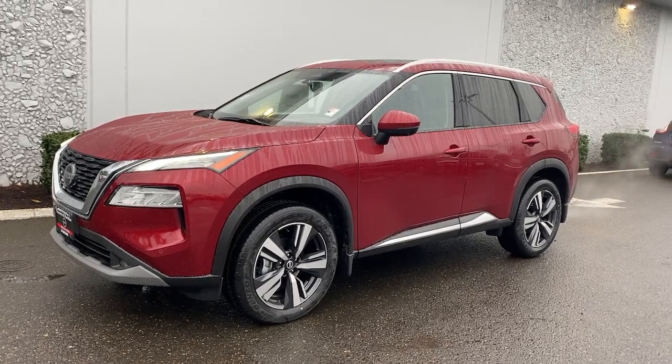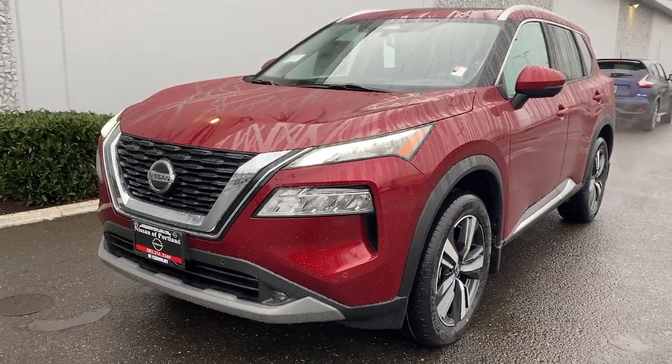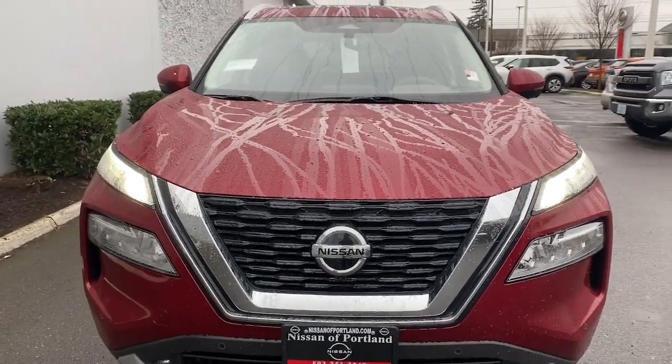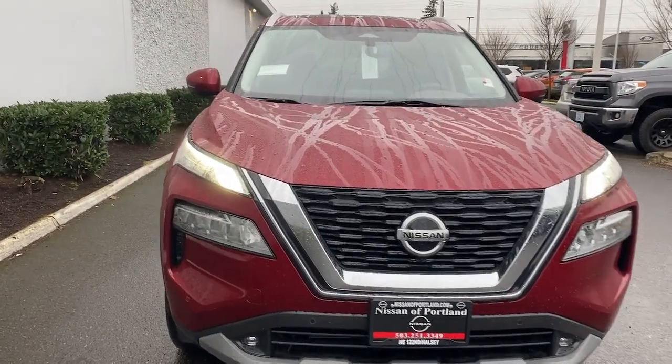Here is a wonderful 2021 Nissan Rogue. This feature-rich Rogue adds confidence and convenience to everyday life. Standard driver-assist safety tech, large cargo capacity, and spacious seating have your back wherever the road may lead.